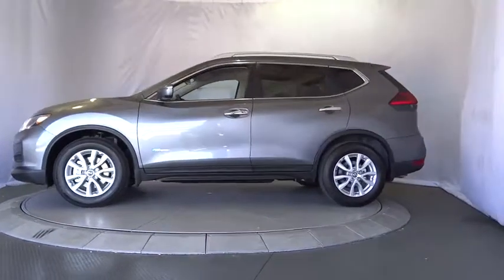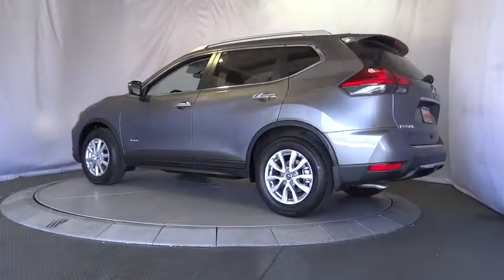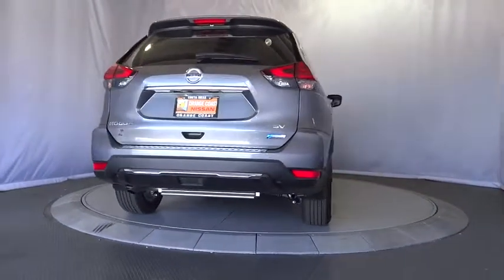Here are some of this vehicle's great options: stability control, traction control, anti-lock braking system, remote engine start, steering wheel audio controls, keyless entry, backup camera, leather wrapped steering wheel, Bluetooth.